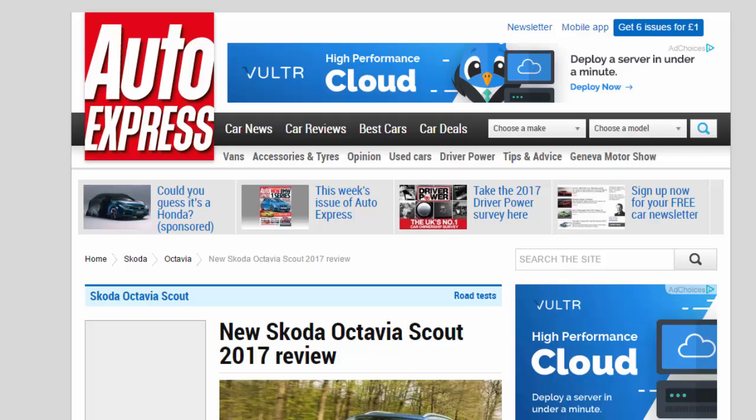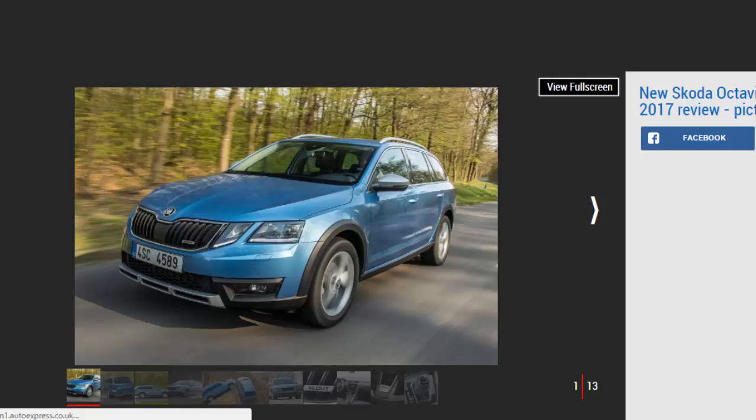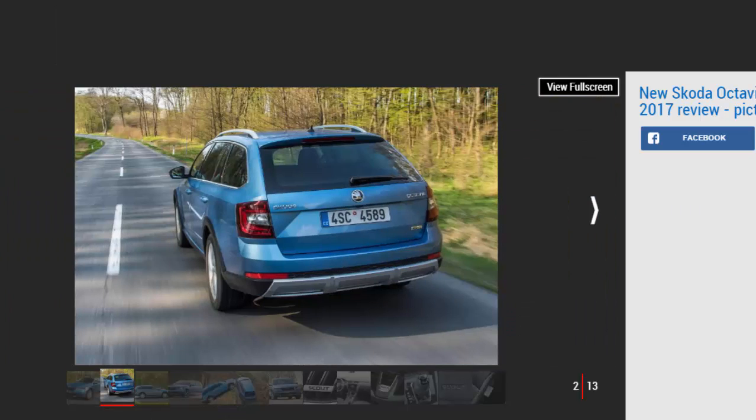New Skoda Octavia Scout 2017 review. Skoda has given the Octavia Scout a facelift, adding new styling features and new tech to the off-roader. Verdict: three stars. Skoda's rugged Octavia Scout is a comfortable cruiser and even mixes pretty well off-road. The Octavia estate is cheaper and just as practical, however, so unless you really need the added ground clearance, the standard car is a better bet.